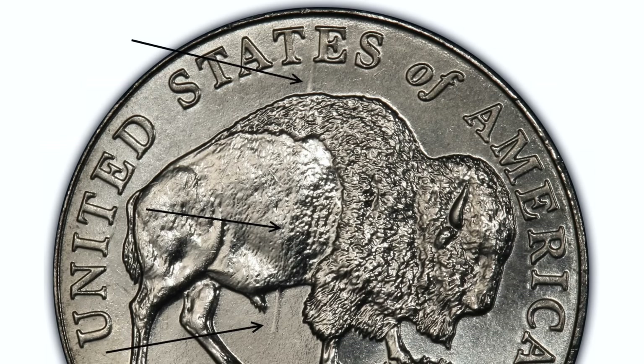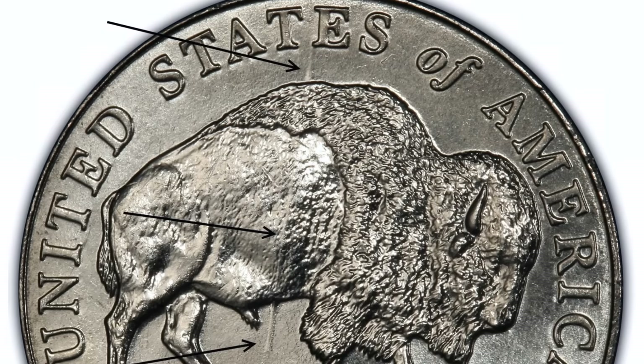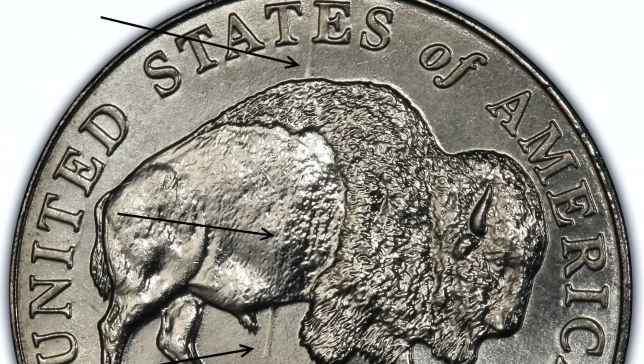Coming in at number 6, we have the 2005 Speared Bison Jefferson Nickel. This coin's moniker comes from what appears to be a spear going through the side of the bison, which can be observed on the back of this coin. This error was likely due to a deep scratch on the die at the time these coins were minted. Aside from being a very cool design flaw, a Denver Mint example of this nickel sold for an amazing $1,265 in 2010.